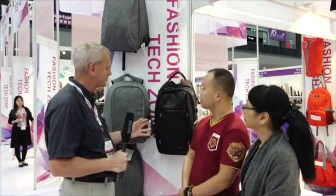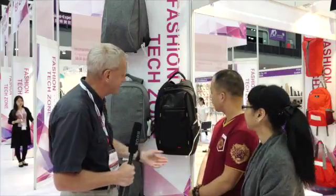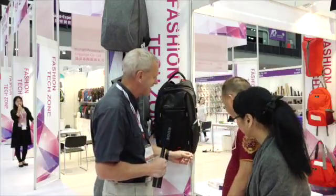I'm here at Global Sources Fashion 2016 with Mr. Zhang, who's got a very interesting bag. He looks like he's a little busy on his phone right now, but hopefully — he's going to do something with his bag. So Mr. Zhang, tell me a little bit: what is special about this bag? I can see already there is a line coming out of it.